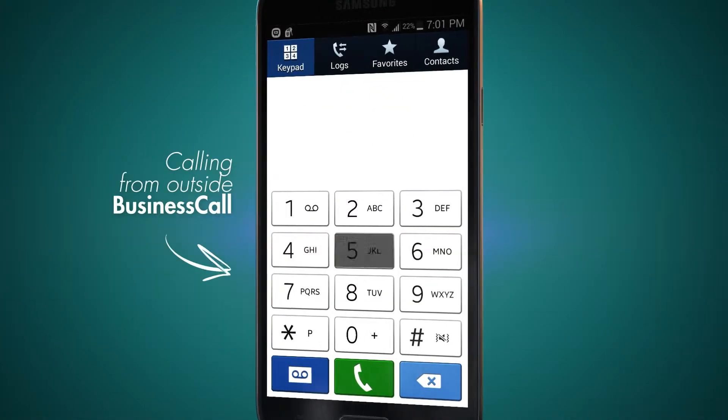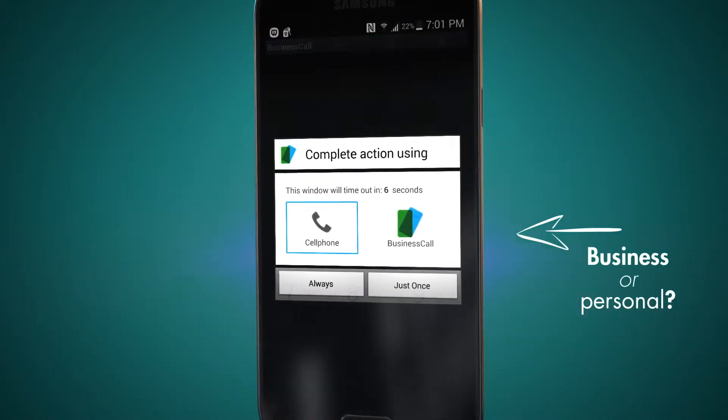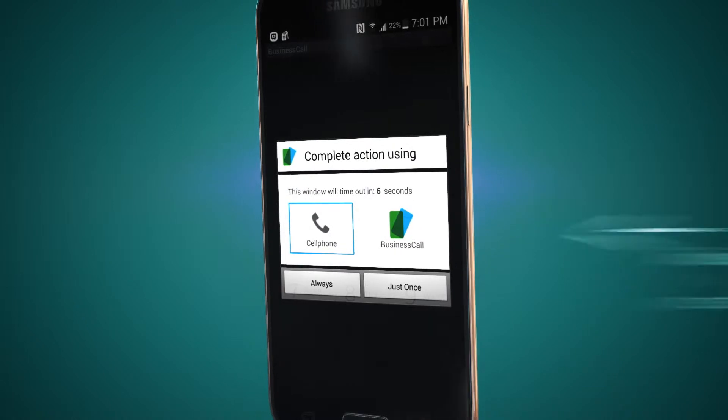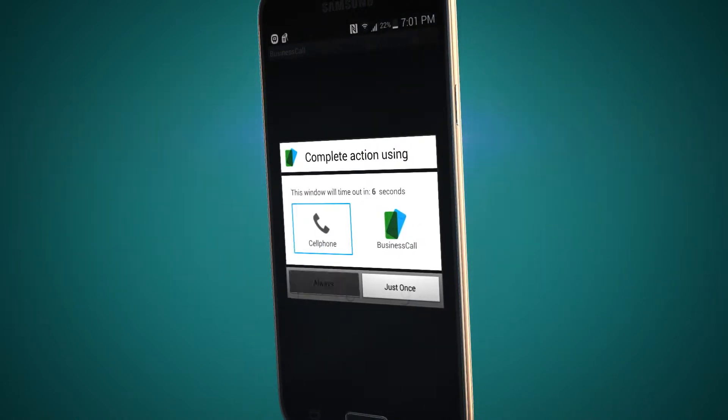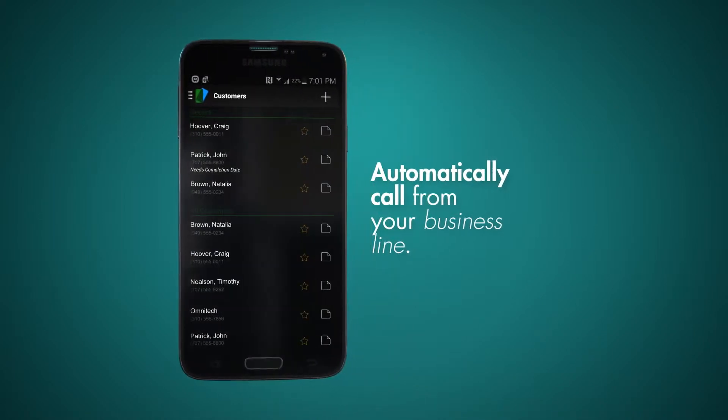When you make a call from outside the app to any client that you've added to your Business Call phone book, you will be asked if you'd like to call from your personal number or from your business line. Simply select which one you prefer. To automatically dial from your business line, just make a call from inside the app.